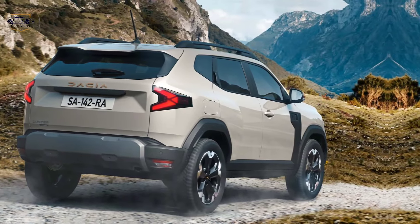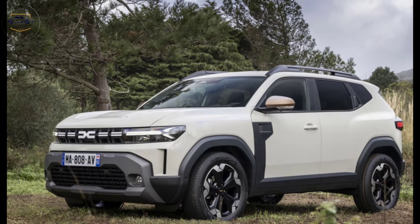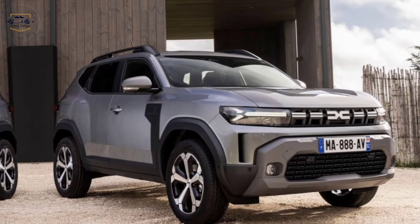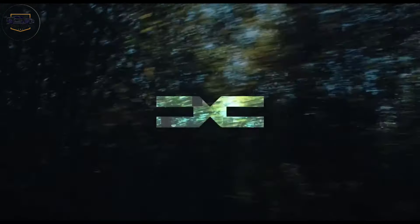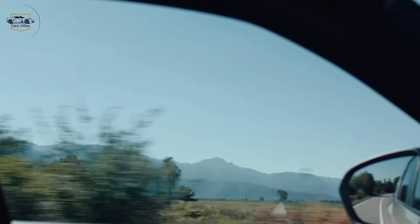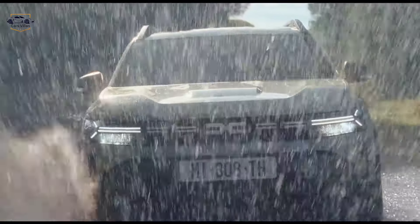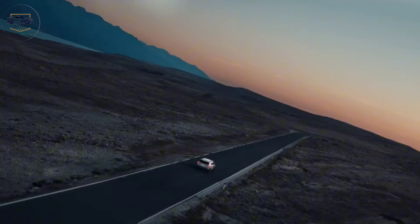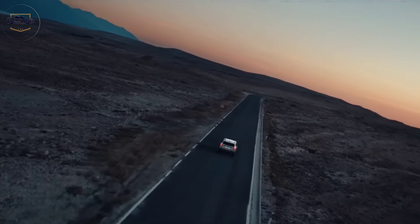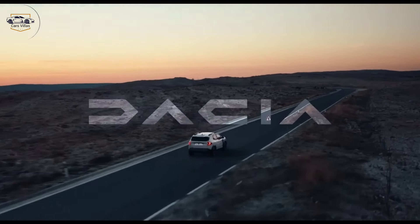Still the king of affordable adventure, the 2024 Dacia Duster builds on its legacy of being a capable and affordable off-road companion. Thanks for joining me on this look at the 2024 Dacia Duster. If you're considering an affordable SUV with a touch of adventure, be sure to check out the Duster at your local Dacia dealer. Let me know what you think in the comments below, and don't forget to like and subscribe for more car reviews.